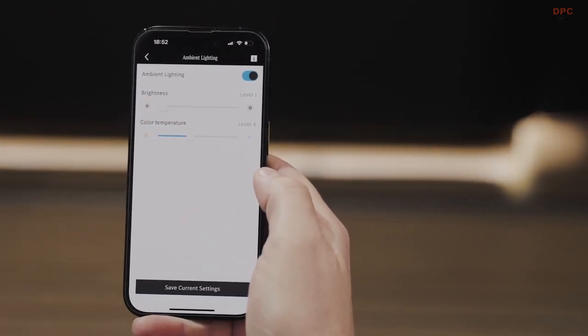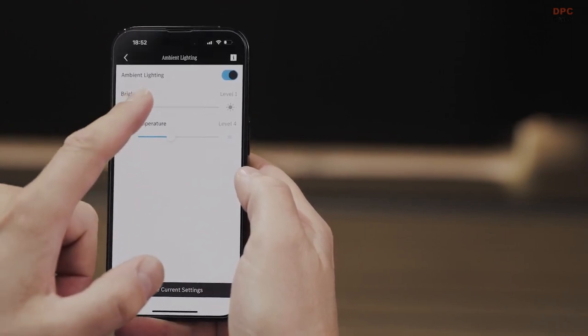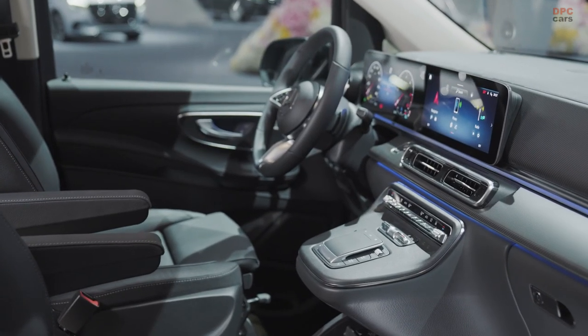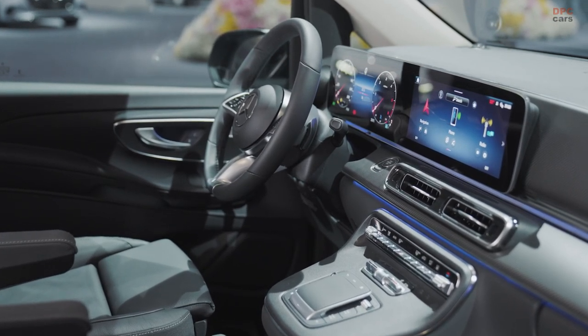Chrome trim with Mercedes-Benz lettering adorns the V-Class models and the EQV, further enhancing their presence. Additionally, five fresh paint colors and a selection of aero-optimized alloy wheels in 17, 18, and 19-inch sizes add a touch of individuality.